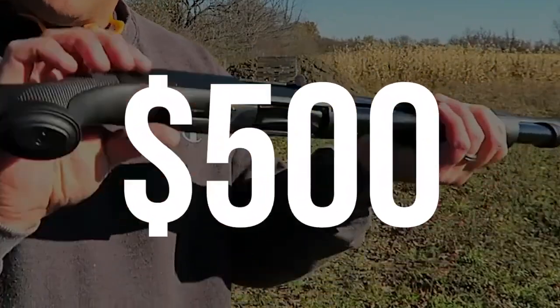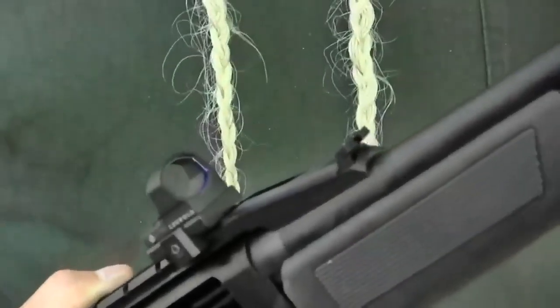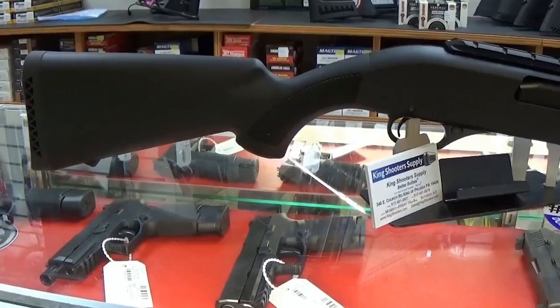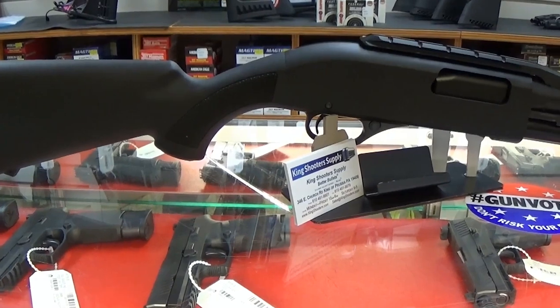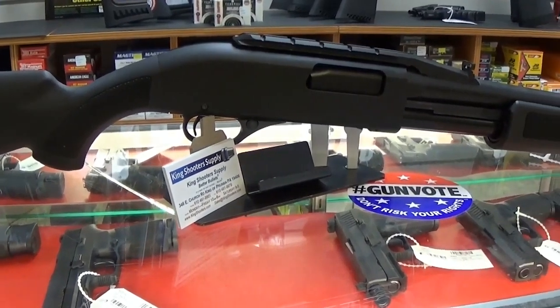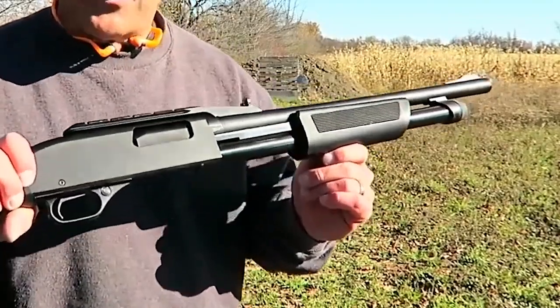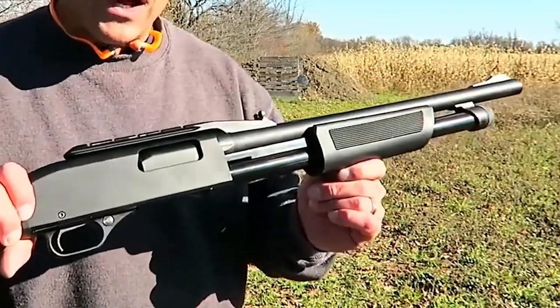FN P12 — $500. The FN P12 is widely considered one of the best tactical shotguns for home defense due to its exceptional quality and features. Manufactured by FN, a renowned company known for producing military firearms, the P12 brings the reliability and performance of their military-grade weapons to the realm of home defense.